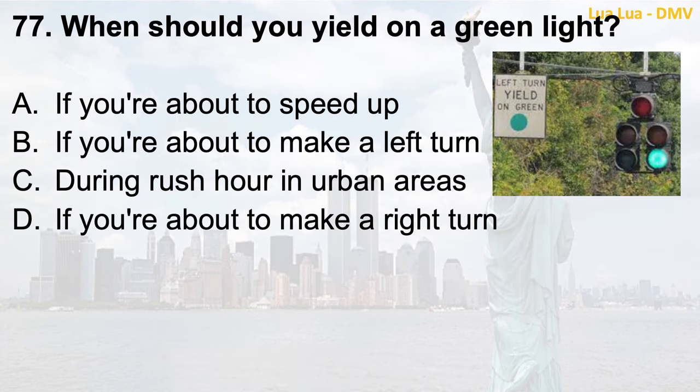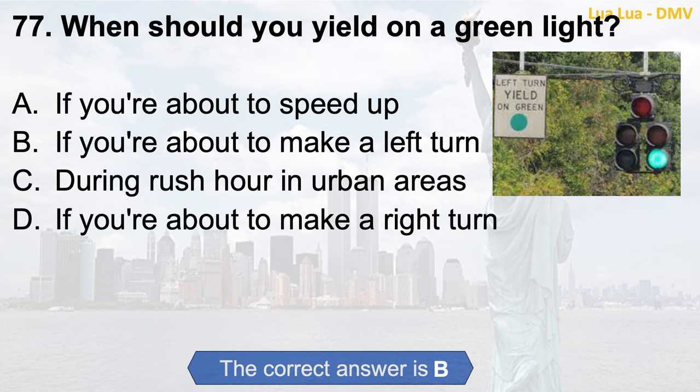Question 77. When should you yield on a green light? a. If you're about to speed up; b. If you're about to make a left turn; c. During rush hour in urban areas; d. If you're about to make a right turn. The correct answer is b. If you're about to make a left turn.